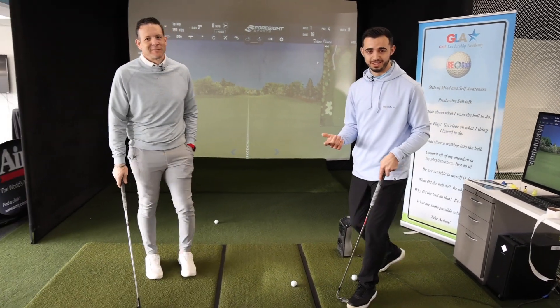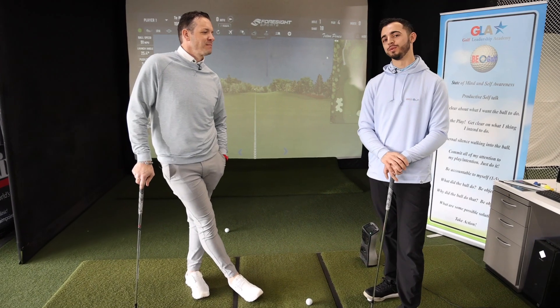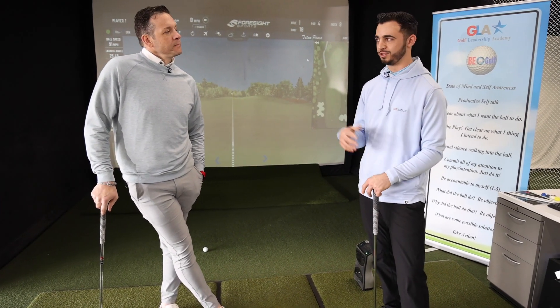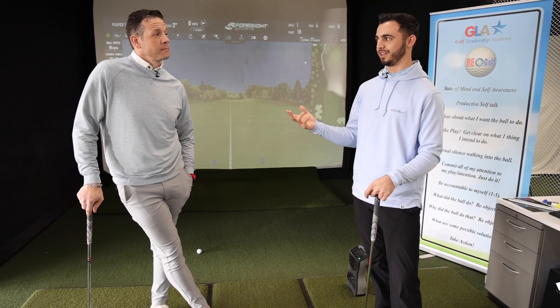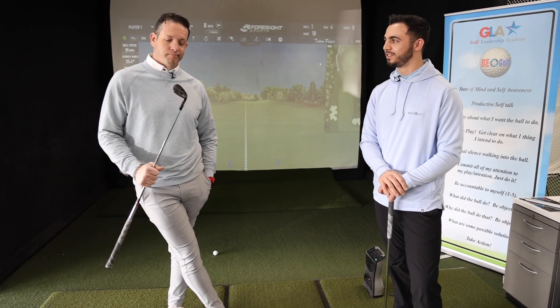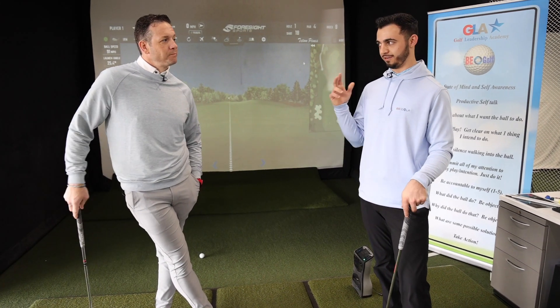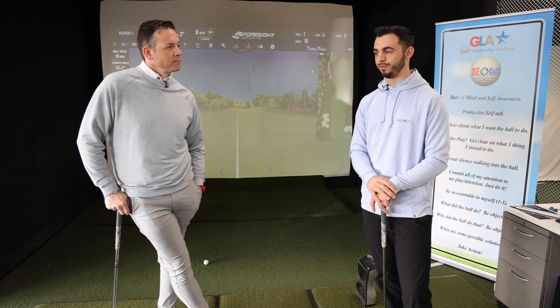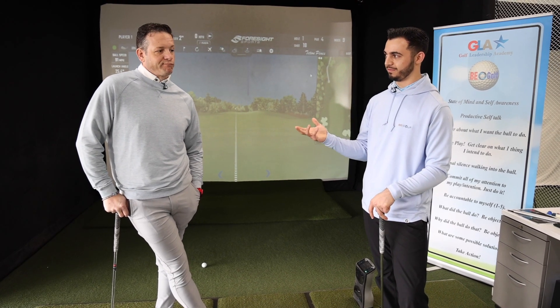So what everyone tends to do is on course, they try to search for swing issues, right? Like why did that ball not go as far as I thought? Well, if you struck it pretty well, instead of going down the rabbit hole, can we just look at what club you chose? You chose the pitching wedge, and from your point of view you struck it pretty well. So instead of going down the rabbit hole, could we just change clubs?